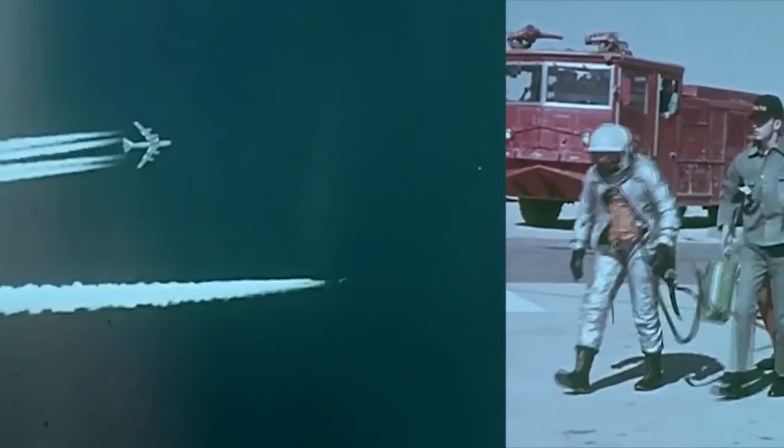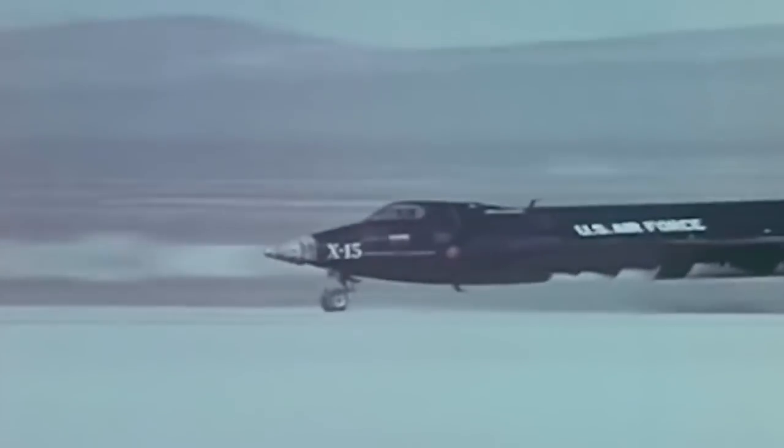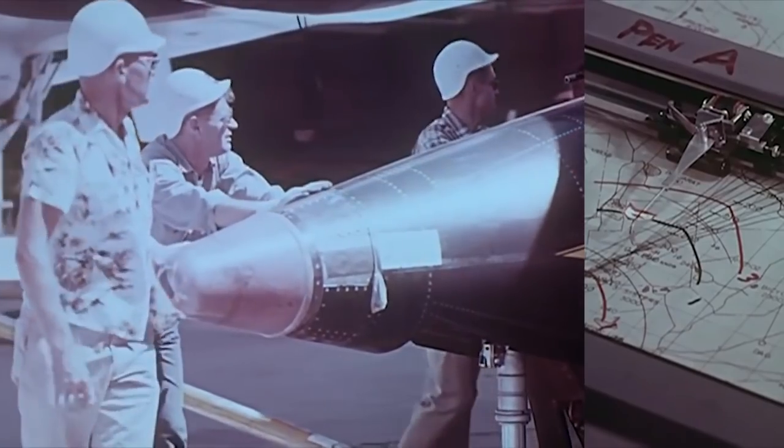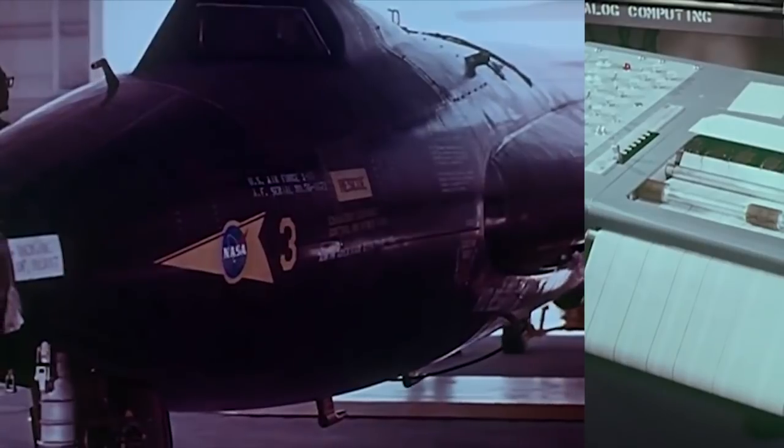The X-15 was, in many ways, the ultimate research tool — the very first aircraft to fly into space and come back and land horizontally on a runway. We had to make the engine run in order to make the plane fly. It had to be dropped from altitude, it had to be started at altitude, and it had to have stable combustion. And we made it work.